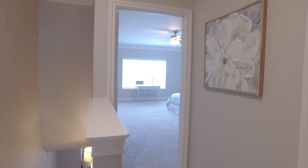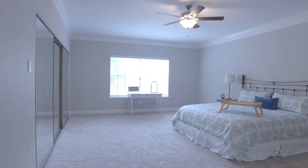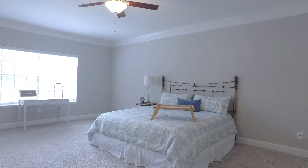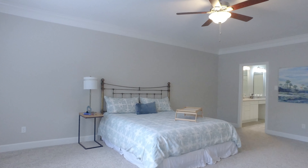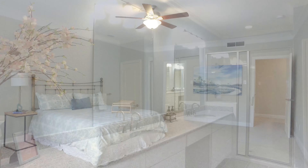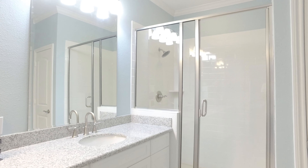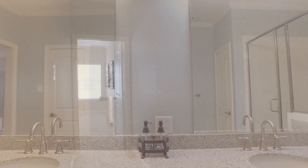On the second level, you're going to find the Executive Master Retreat with a view of the courtyard space. New flooring, moldings and fixtures, lots of closet space with built-in shoe racks. This room is huge — you can put a lot of furniture in here. There's an updated bathroom with a raised vanity and cabinetry and a gorgeous secondary closet.